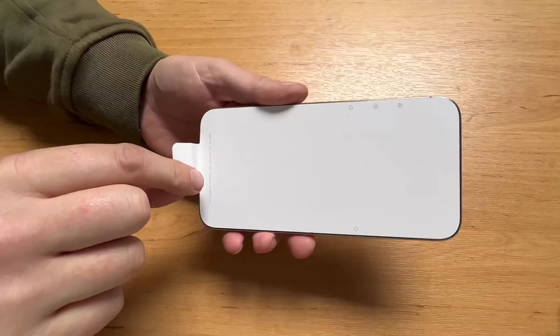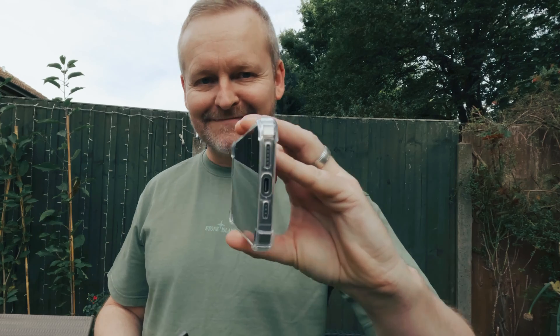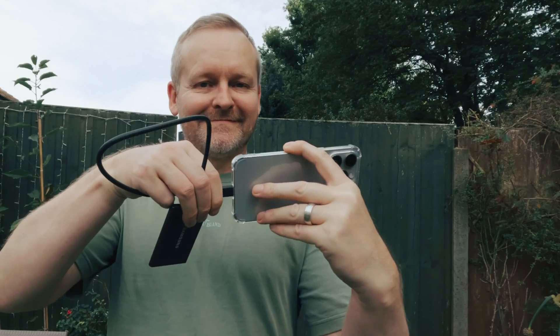The iPhone 15 Pro lineup has brought us some really significant new features — the obvious one being the USB-C port, which gives us the ability to actually record ProRes video to an external drive.